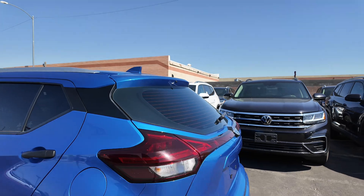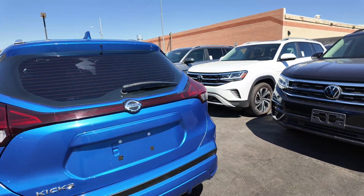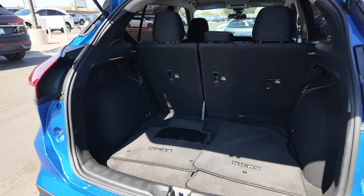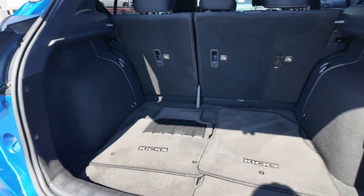You're going to get those roof rails on top, along with the Kicks and Nissan badges. The manual tail liftgate opens up to give you decent cargo space, and you get cloth floor mats inside.